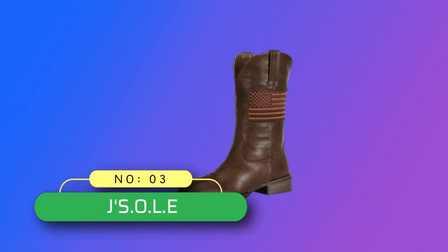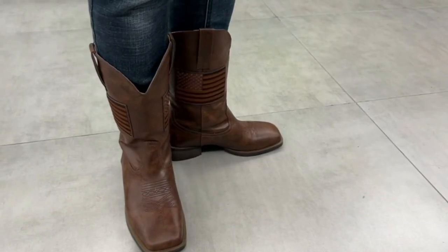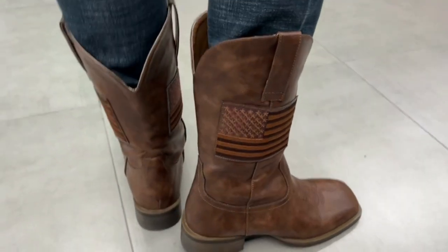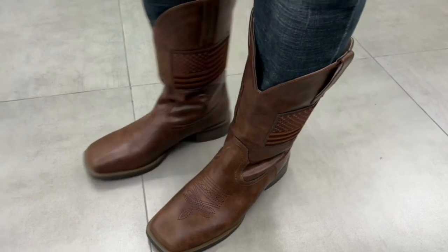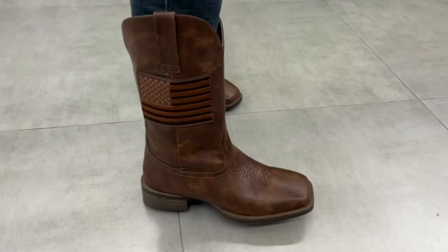Number 3: J's O.L.E. Cowboy Boot Brands Made in USA. Lightweight and Durable. J's O.L.E. Cowboy Boots provides lightweight support as you walk and ride, made of high-quality Pufo leather material. Lightweight and soft, with a stable roper heel and durable rugged rubber outsole providing wear resistance and flexibility that can be worn all day.